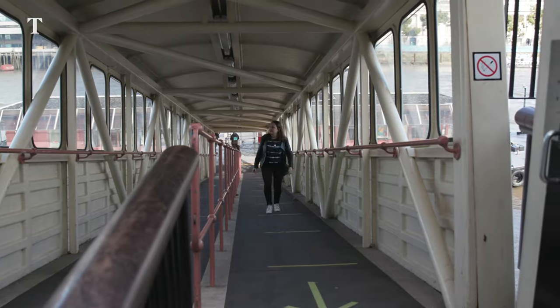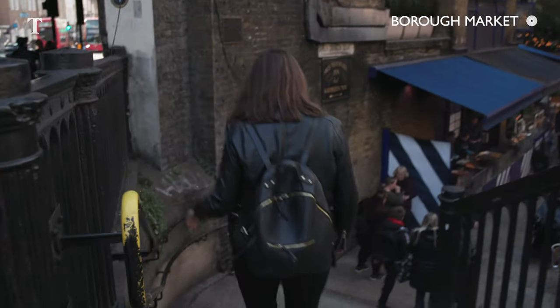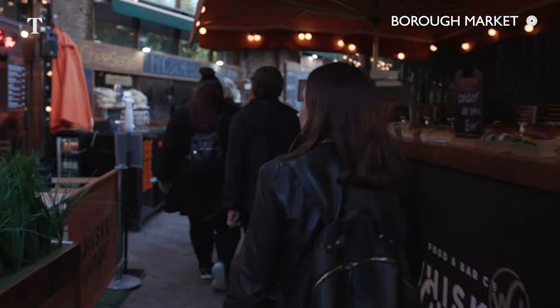After all that I need a coffee, and for that I go to Borough Market. Borough Market is one of the oldest food markets in London — it dates back to the 12th century.